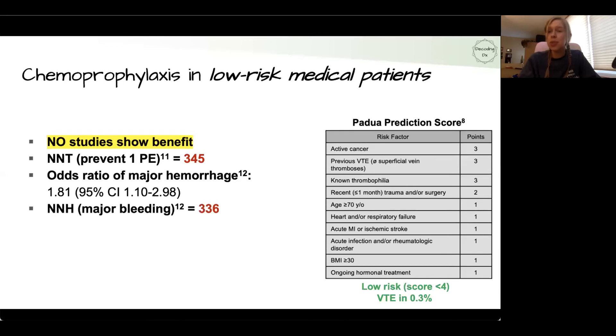That calculates to a number needed to harm of 336. So the data show we have to treat 345 patients to prevent one PE, but only 336 low-risk medical patients to cause one major bleeding event. Those numbers are very close — so looking at the comparison of risk and benefit, chemoprophylaxis simply isn't worth it for low-risk medical patients.